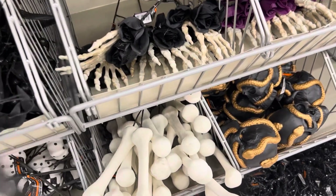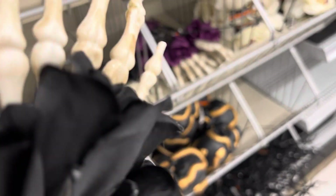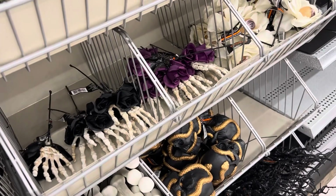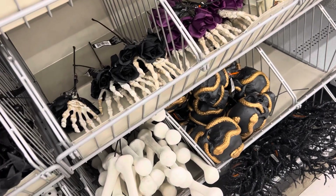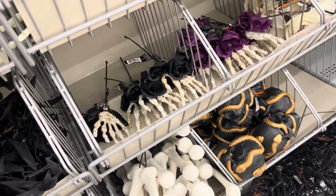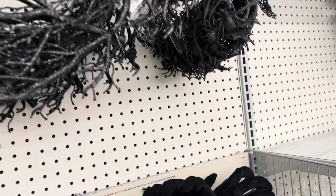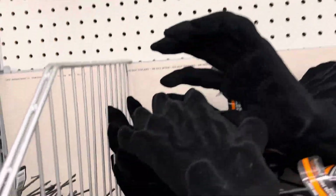These spooky hands that you can see — Michael's has had these for years. I used them years ago, like 10 years ago. I bought a bunch when I lived in an apartment and wanted to decorate my deck for Halloween, so I put spooky hands with tombstones in my flower pots. I still have a bunch of those spooky hands and they're great to incorporate if you're doing a spooky graveyard and want hands coming out of the ground. It looks really cute and they're not very expensive.